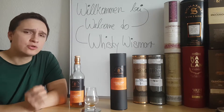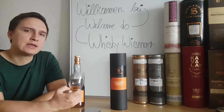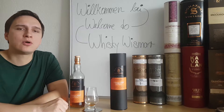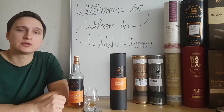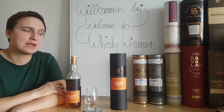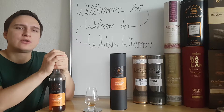Signatory Vintage is of course one of the largest independent bottlers in Scotland, next to Gordon & MacPhail. Unlike many of the smaller ones, they don't have to go to distilleries and buy already-matured casks directly from the supplier. Instead they buy their own empty casks, buy new make spirit, fill them on site, and then transport them to their own warehouse. Signatory is quite well known for having a huge warehouse with more than 10,000 casks waiting to be bottled.